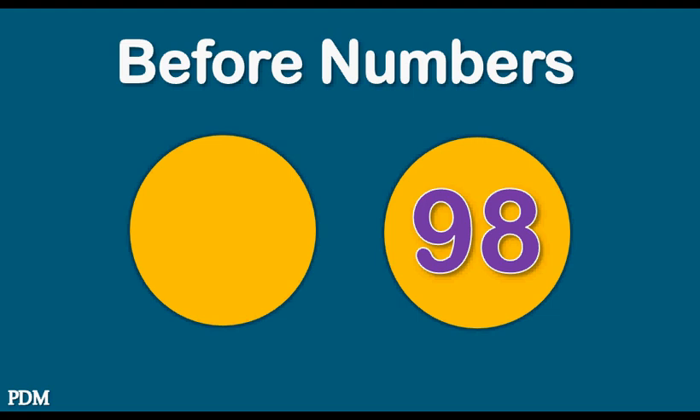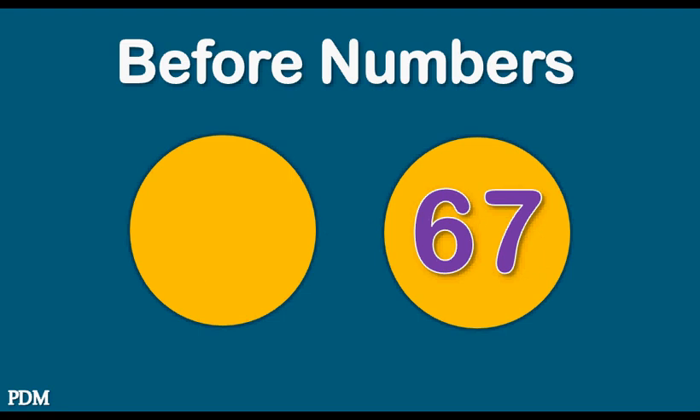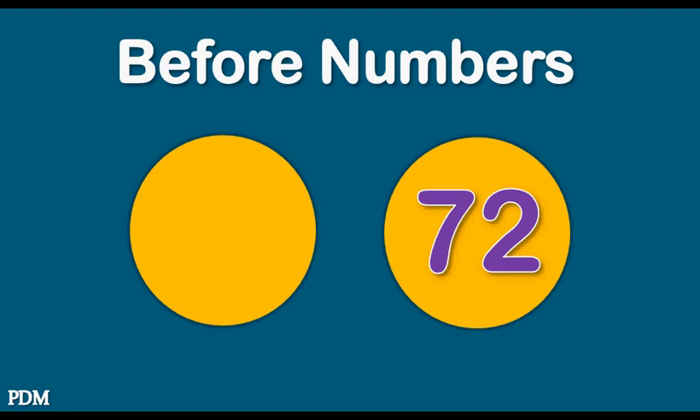Ninety-eight. Ninety-seven. Sixty-seven. Sixty-six. Seventy-two. Seventy-one.